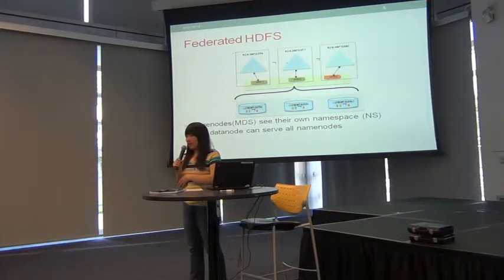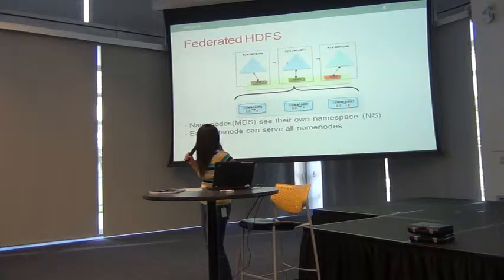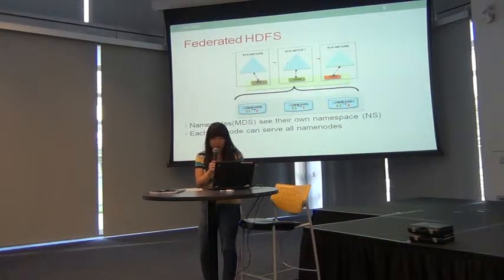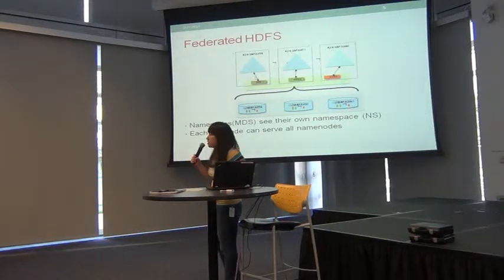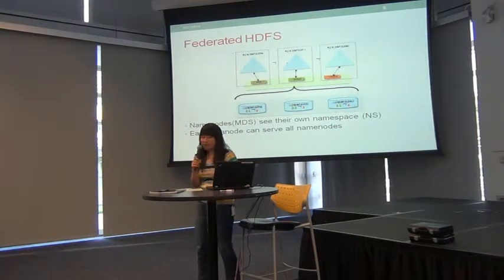You guys are probably familiar with Federated HDFS — I'll cover it really fast. In Federated HDFS, you have multiple namenodes and each of them sees its own namespace. They don't need to talk to each other. It's up to the clients how to utilize all these namenodes. All the data nodes can talk to all the namenodes. This gives HDFS multiple namenodes for better throughput.